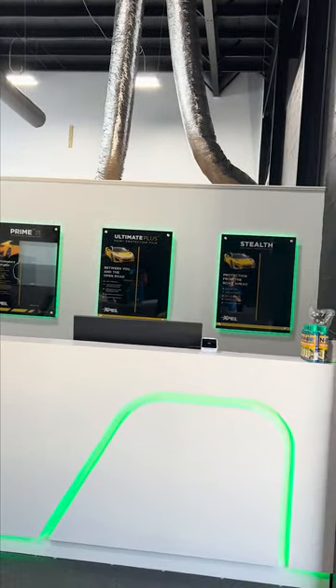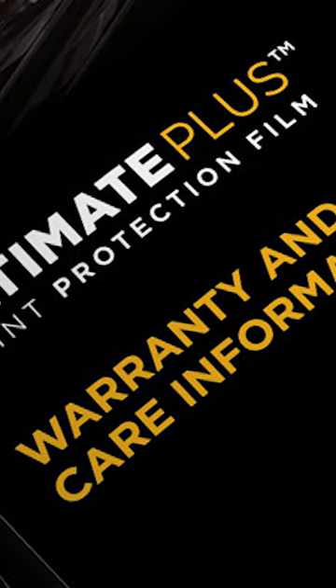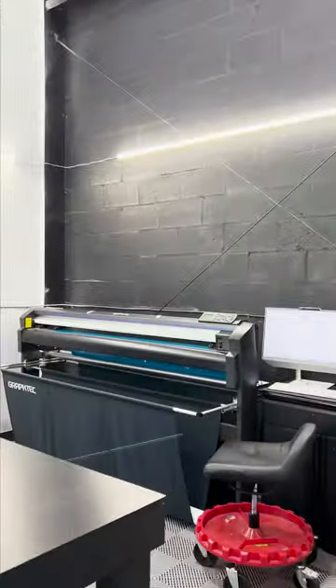We are also an XPEL branded store, which means that we're supported by XPEL and we carry a national warranty. So anywhere you go in the nation, you can go to any XPEL dealer and they will back the warranty.